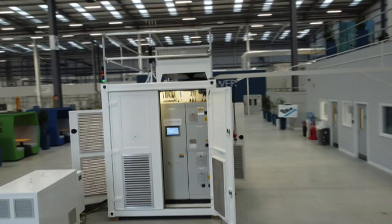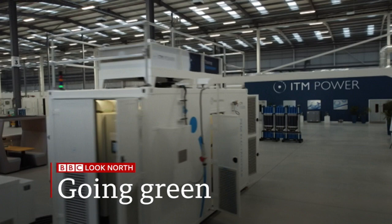Hello and welcome to Look North. Our top story tonight: leading the way in green energy production. South Yorkshire is set to become the UK's lead producer of green hydrogen, a major step towards combating climate change. We'll find out how that could affect fuel for our cars and heating our homes, as well as dramatically cutting our carbon footprint.